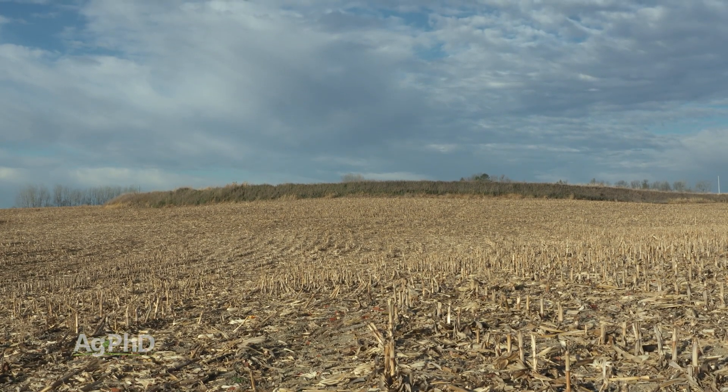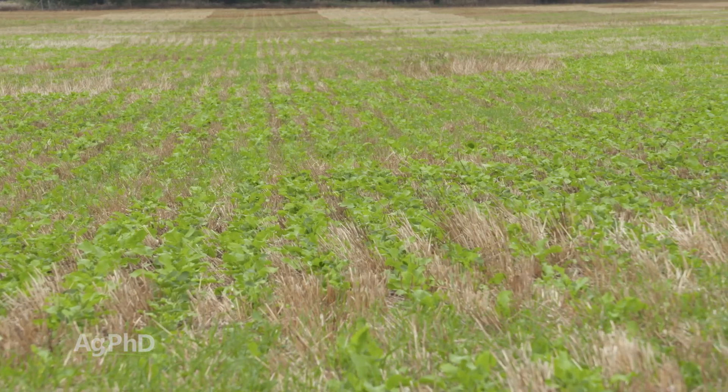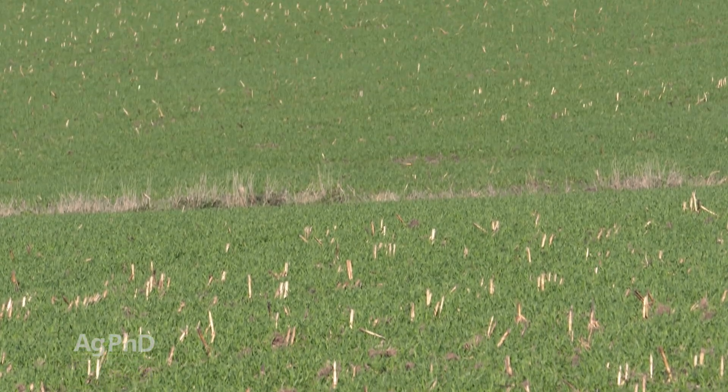The other thing that's been done over the years, and it's becoming more popular again, is cover crops. On our own farm last fall, we put some cover crop on after we had harvested silage to protect the soil. We got great growth of that cover crop out there – didn't have any washing whatsoever.